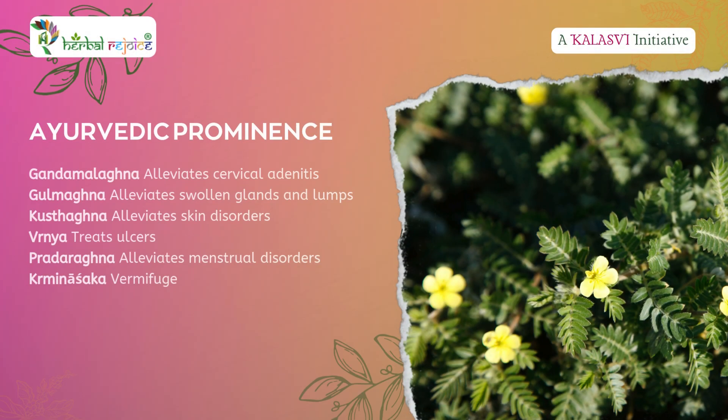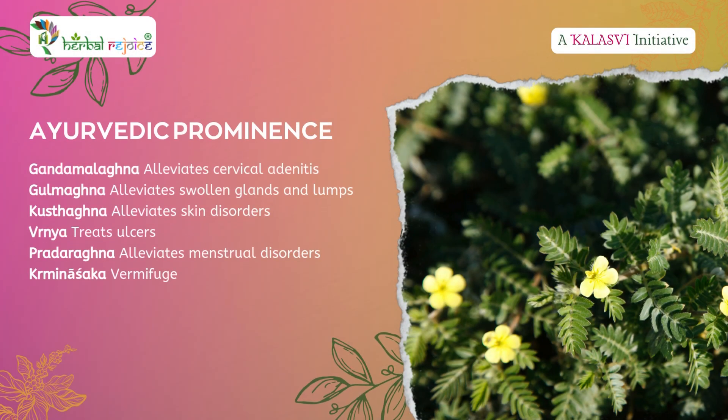It's time to discover the Ayurvedic prominence of Kanchanara. It alleviates cervical adenitis, swollen glands and lumps, skin disorders, and ulcers. It also alleviates menstrual disorders and acts as a vermifuge.